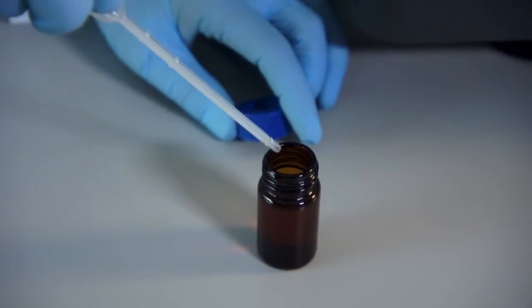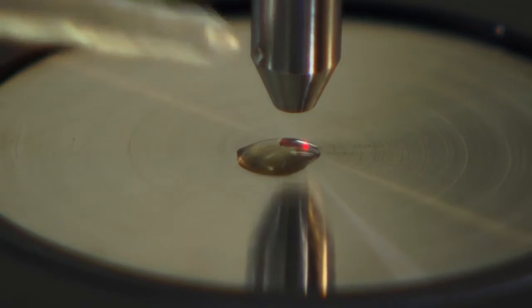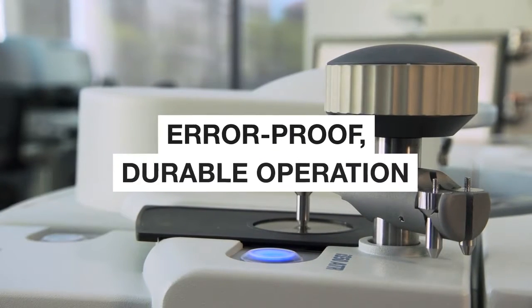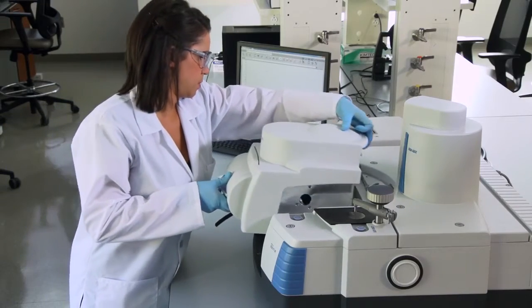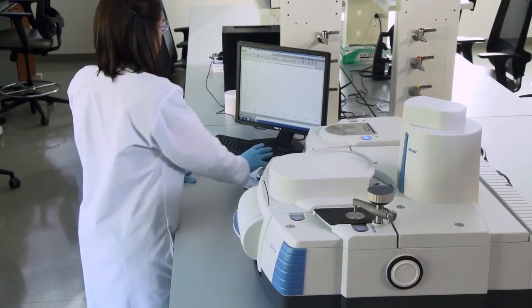Because ATR sampling is ideal for most powders, tablets, and liquids, the iS50 spectrometer's diamond ATR sampling station is integrated directly into the instrument, with a rugged diamond crystal permanently installed to ensure error-proof, durable operation, leaving the main sampling compartment available for other accessories like the fully integrated, easy-to-install iS50 Raman module.